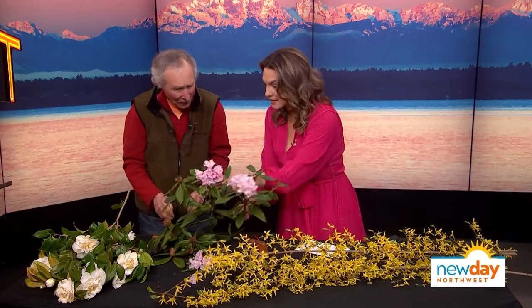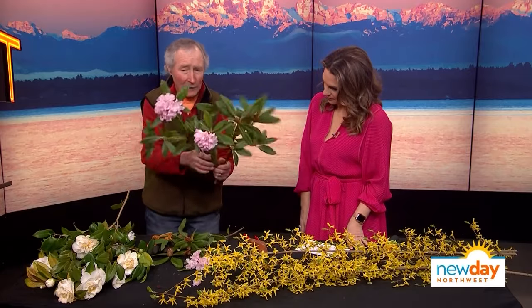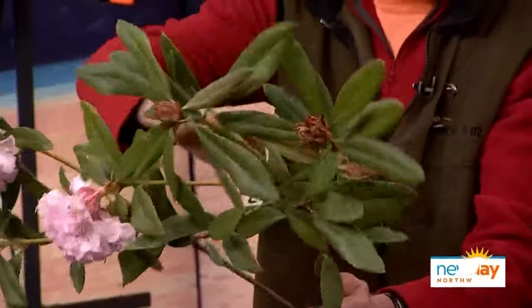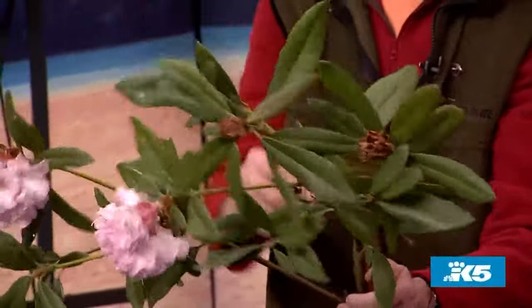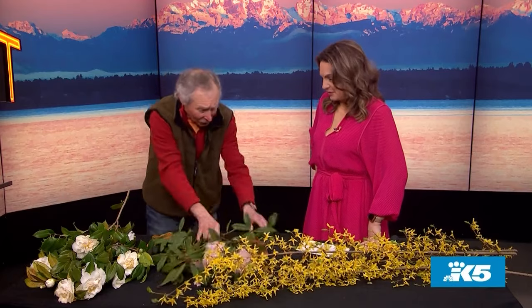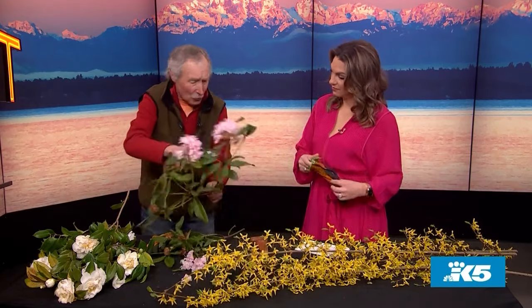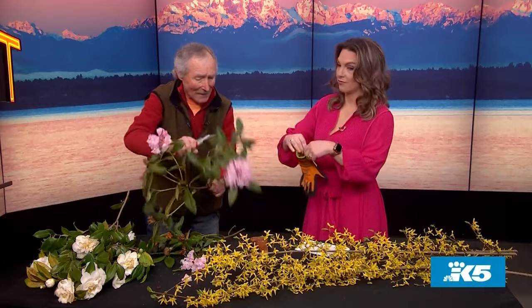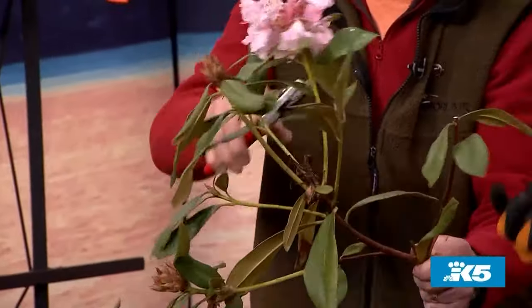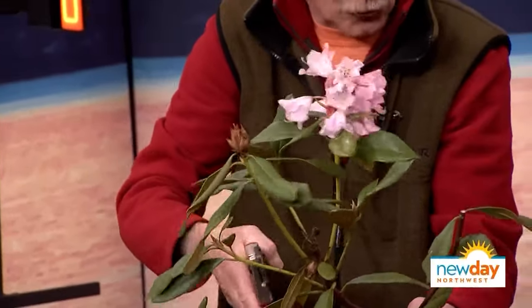So what do you do with this? Do you cut this off? Where do you cut it? People don't do anything and it grows bigger and bigger. Pretty soon you're sitting in the living room trying to look out the picture window and all you see is the back of a giant rhododendron. If every year you just go out there and prune it, you cut it right off. These flowers will all be dead soon. As soon as they fade, that's when you do the pruning.